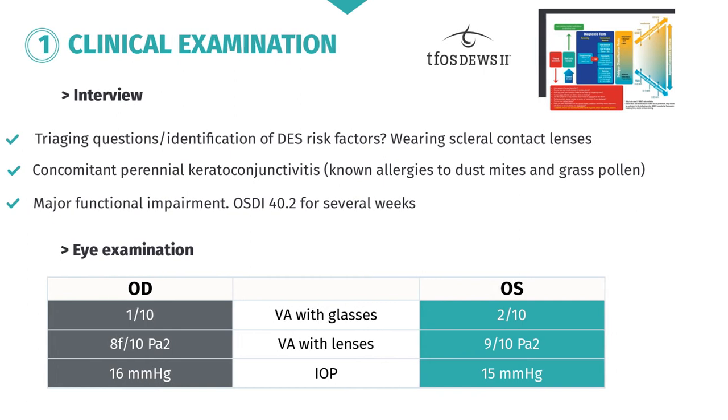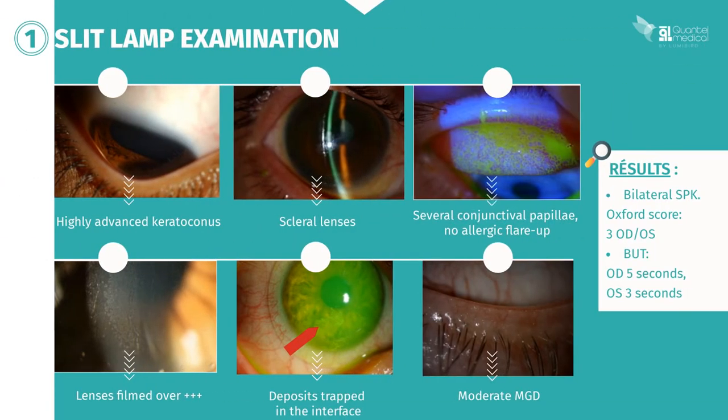Intraocular pressure is normal. During the slit lamp examination, you obviously find very advanced keratoconus and you are able to assess the suitability of his scleral lenses. The shape appears to be satisfactory, but you notice excessive filming on the surface of the lens and deposits trapped in the interface. When you avert the upper eyelid, you find several conjunctival papillae. You also note moderate meibomian gland dysfunction along the free margin of the lower eyelid. You ask the patient to take his lenses out, instill a drop of fluorescein, and identify bilateral superficial punctate keratitis of grade 3 on the Oxford scale.